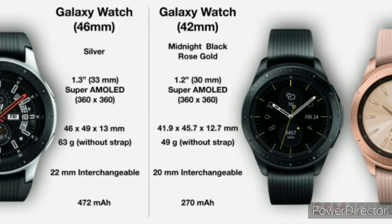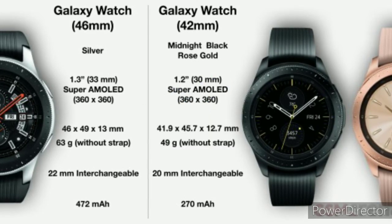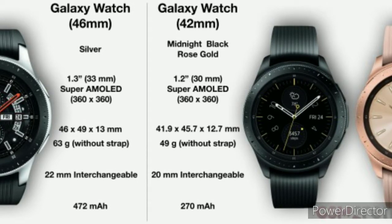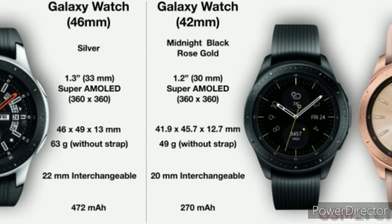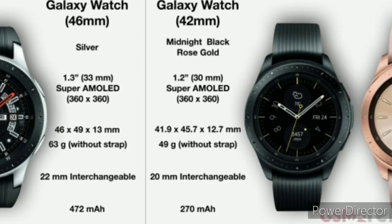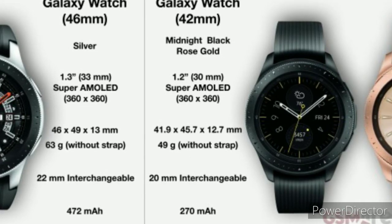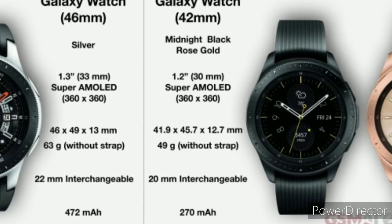Pros: impressive battery life, useful rotating bezel. Cons: annoying charger, Bixby isn't great. The very best Samsung smartwatch we've tried is the Galaxy Watch. This is undeniably Samsung's most well-designed smartwatch, and it comes in two variants. The 46mm version has a bright 1.3-inch display; there's also the smaller 42mm variant. Both watches feature a rotating bezel you can spin to navigate through menus — a more tactile way to use the OS. Both versions also feature Samsung Pay and GPS for tracking your location.